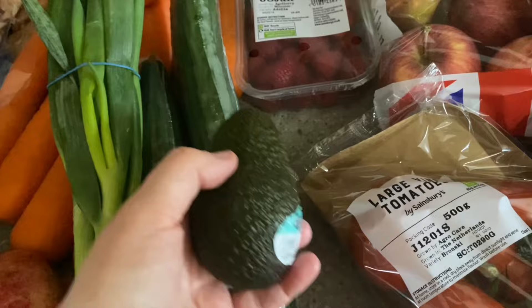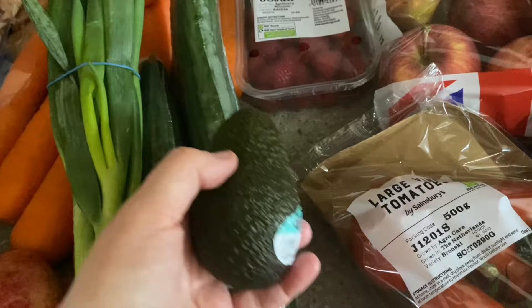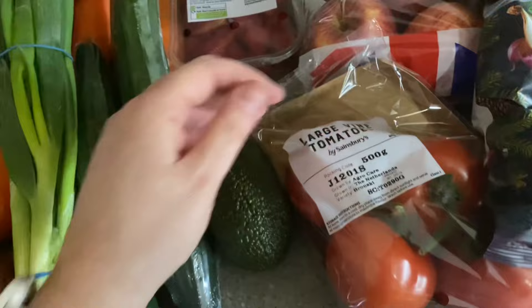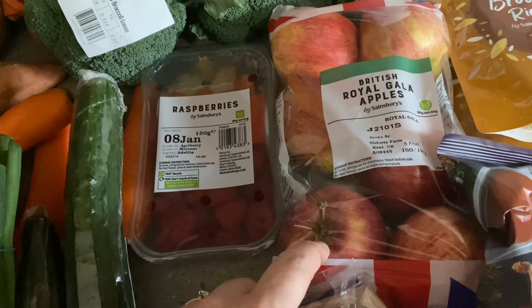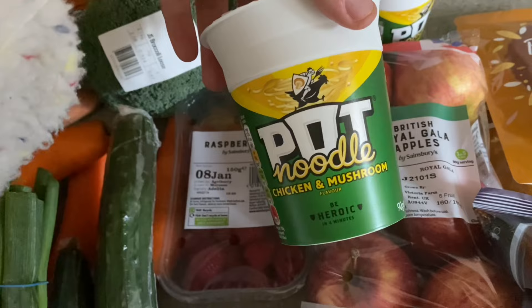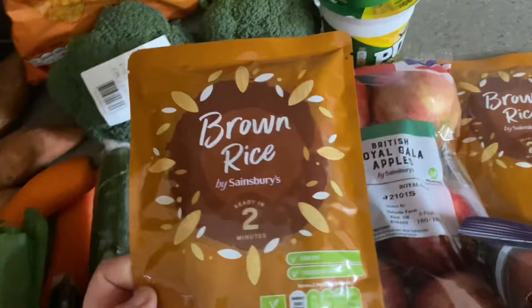This avocado is probably about 100 grams so I'll halve it and count around four to four and a half syns for 50 grams. I've got some large vine tomatoes for my husband's lunch, and some Royal Gala apples which are really reduced at the moment — about £1.25. I also got two pot noodles in chicken and mushroom for my husband — he loves them and they're currently reduced to 75p each.